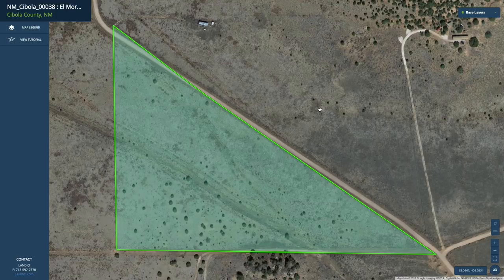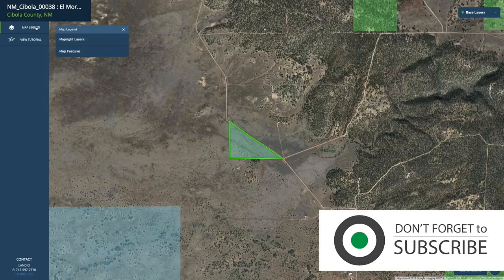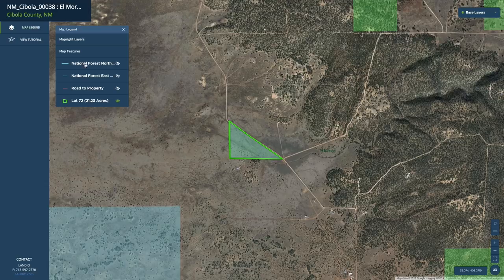This is the interactive map with a partial highlight in green. If we zoom out here a little bit and turn on some of these layers, go to the map legend, and turn on the map features and layers. This is the road to the National Forest Northgate, and this is the road to the National Forest Eastgate.